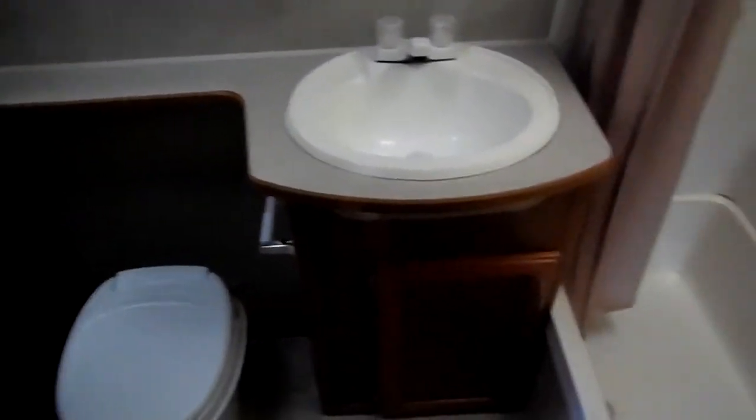It's really got a nice size bathroom for this size camper. Here in the back, there's a large closet on one side, a vent fan, RV toilet, medicine cabinet, sink and vanity, and a nice tub and shower. It does have a skylight.